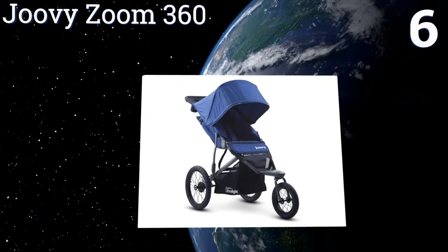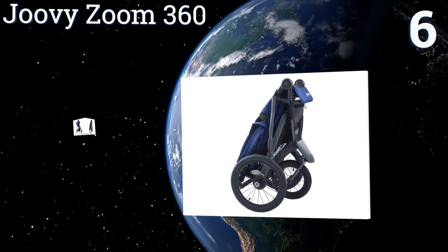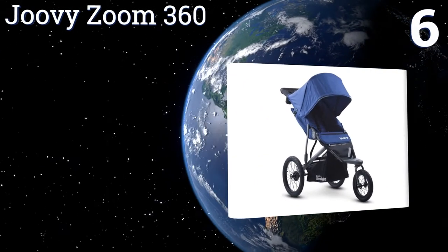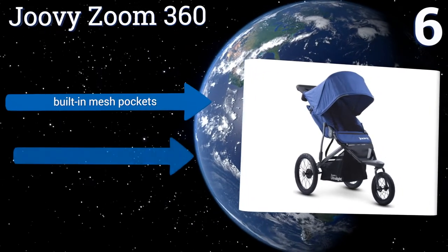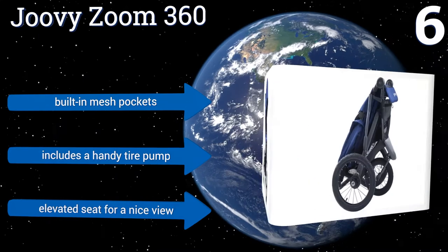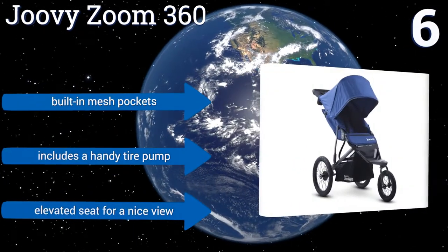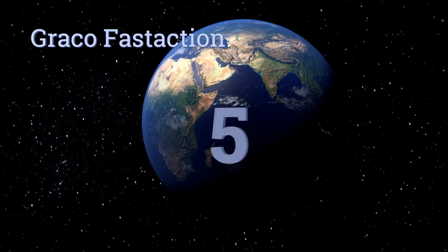Moving up our list to number six, the Juvie Zoom 360 makes an excellent mid-range choice with its stylish good looks and durable build. It offers plenty of leg room for even large children and comes with a rain shield for protection during inclement weather. It features built-in mesh pockets, a handy tire pump, and an elevated seat for a nice view.